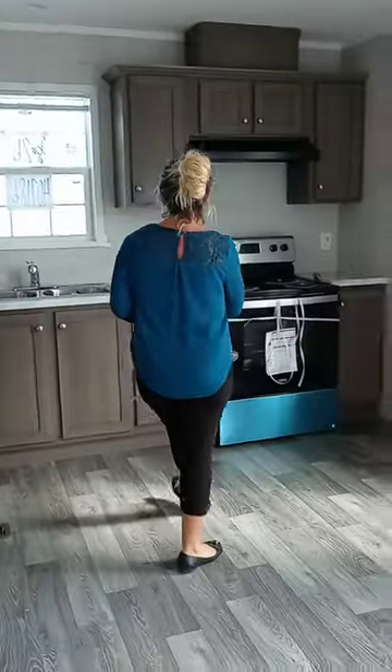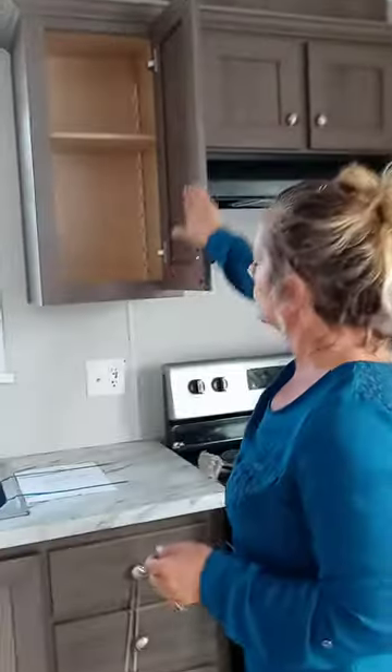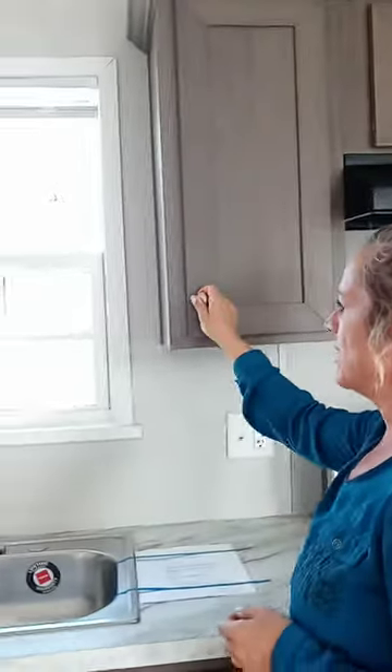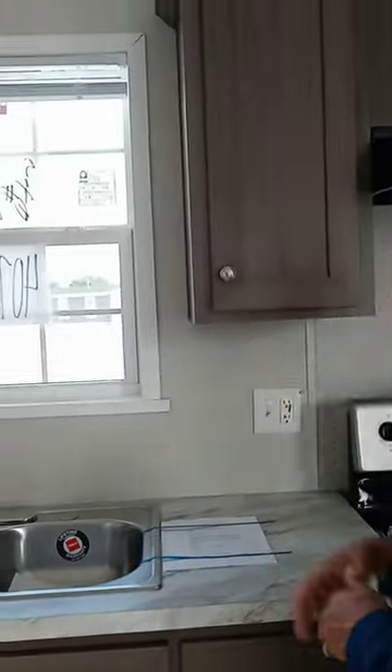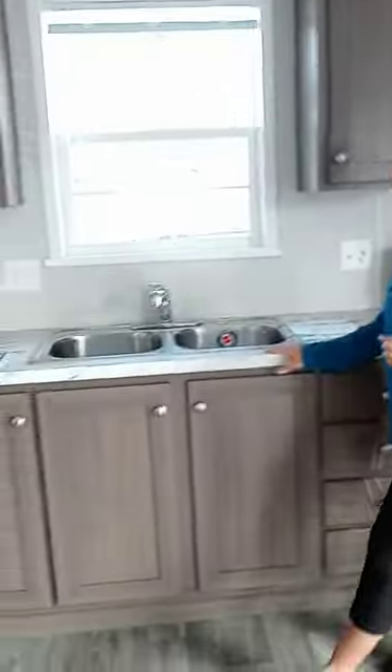I wanted to show you guys these Timberwolf cabinets — this is the new color for 2021. We're really happy with these. They're replacing the Crested Oak color, which was a darker brown. We've got some drama marble here, we've seen this in some videos.